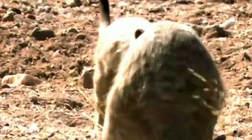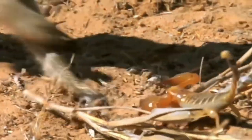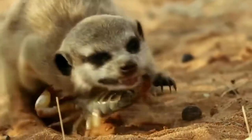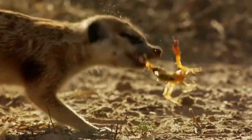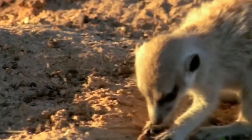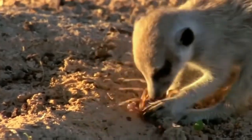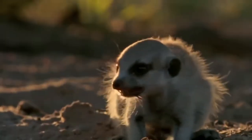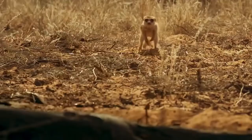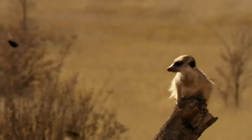Meerkats have a tail up to 25 centimeters long, which looks slender due to the lack of fur trim. Meerkats often stand on their hind legs, and the tail helps maintain an upright position. During single combat with a snake, it serves as a decoy — a black spot on the tip of the tail distracts the reptile's attention. In addition, it acts as a signaling flag, assisting in the organization of collective action and movement.